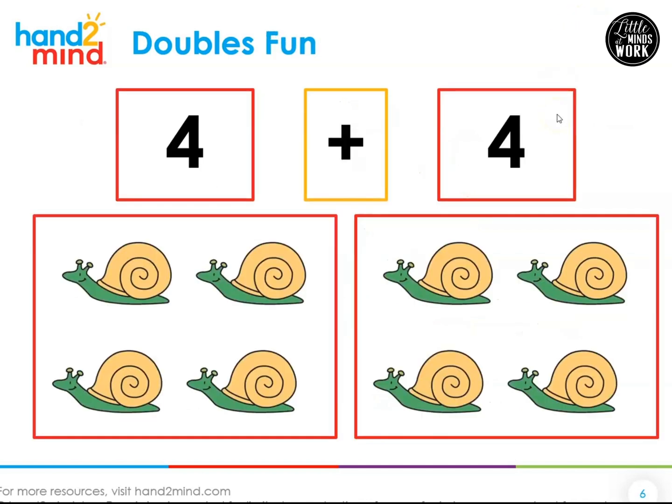Now we're going to take a look at some pictures. We've already practiced these double facts — you probably know them pretty well. We see four and four. Let's count: one, two, three, four, five, six, seven, eight. Four plus four is eight — that's great!